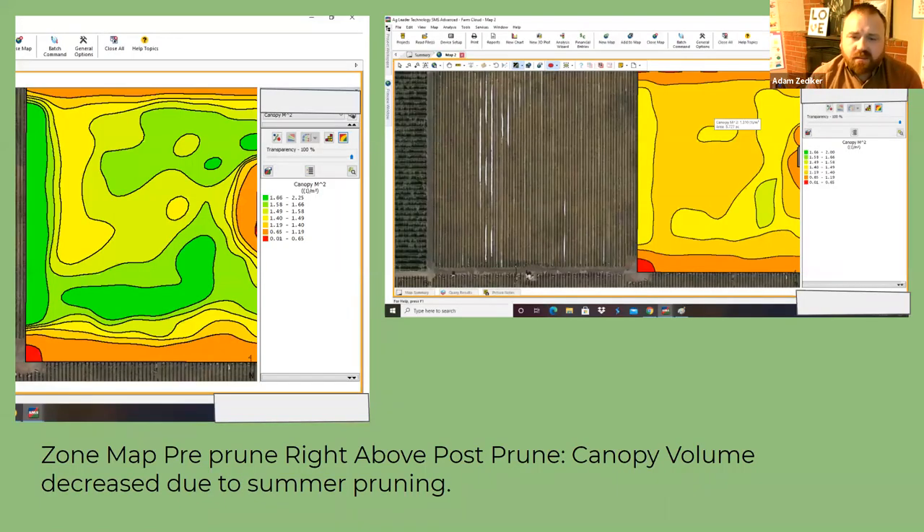We're also looking at canopy volume. On the left-hand side, you can see the green color expressing canopy volume in meters. On the right-hand side, that same exact block with the same numbers shows a lot more yellow on the left side — that was pre summer pruning. On the right side, you can see the rate of change and how the pruning made the block much more homogeneous than it was before.